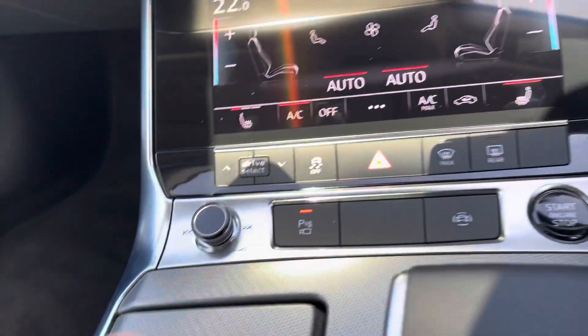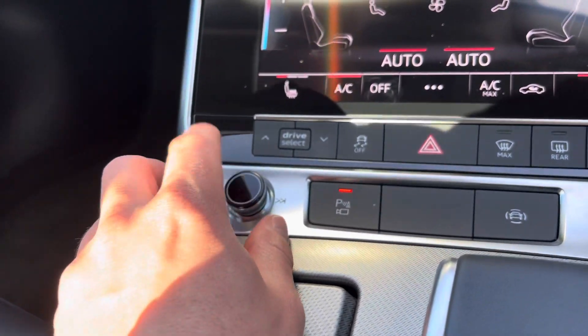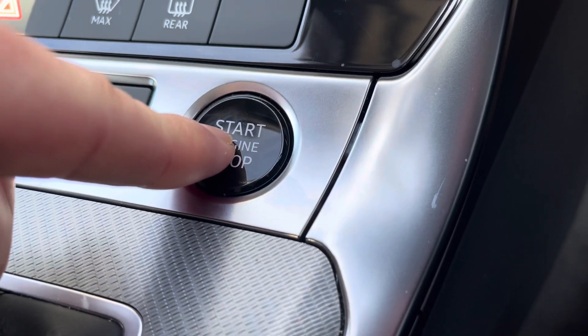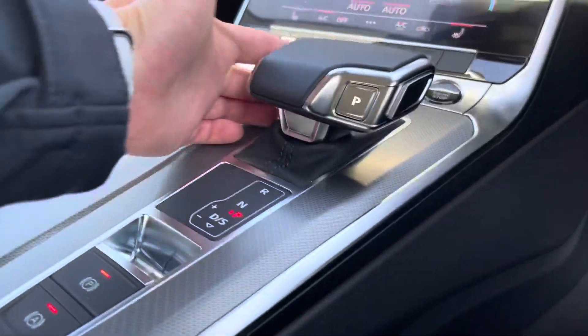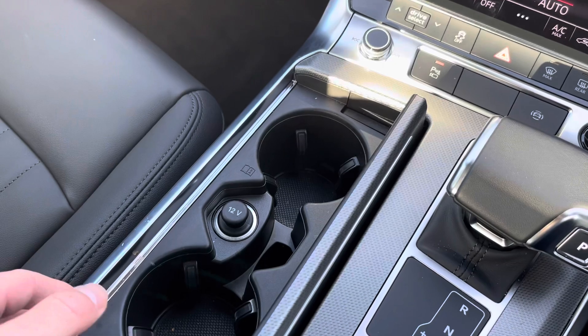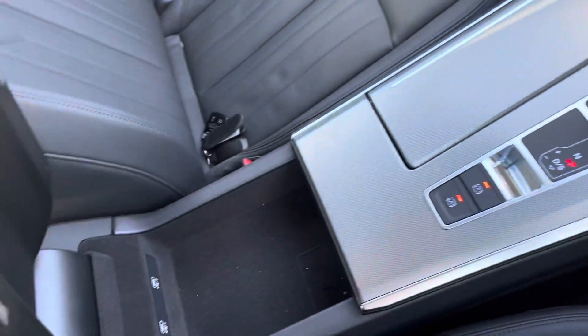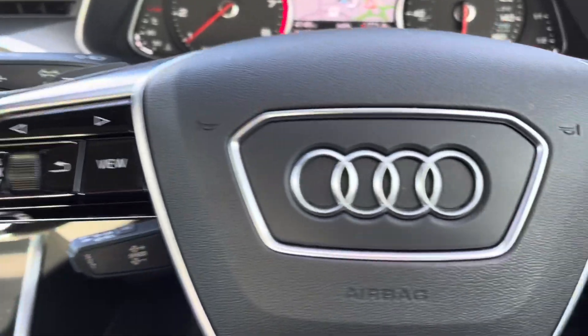Both front seats are heated — perfect for those cold winter mornings. Just below we do have the main volume control in the car. This car is keyless, so as long as you've got your car keys with you, press this button here and the car will fire up. Of course it is automatic too. We've got the electric parking brake just here, two cup holders, plus a 12-volt plug socket.